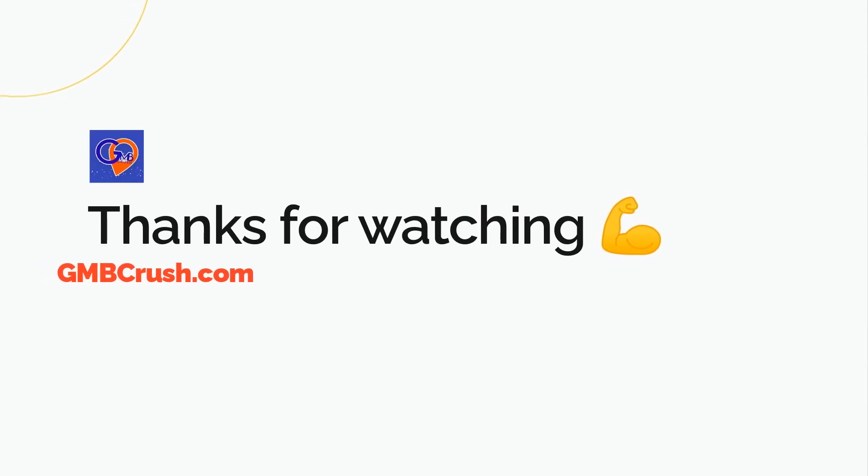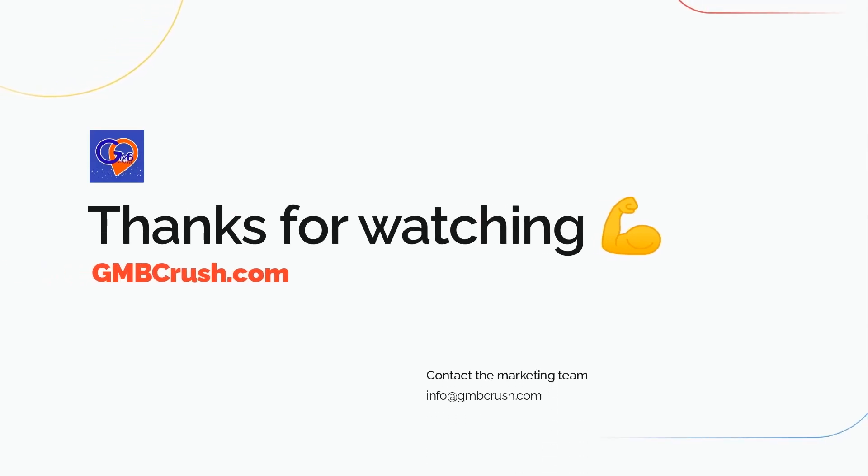Okay, that's all for today. If you are new to GMB Crush and want to learn more about how GMB Crush can help your local SEO journey, please follow the link in the description or click on the URL from the first pinned comment. This is the time to act — join us today.